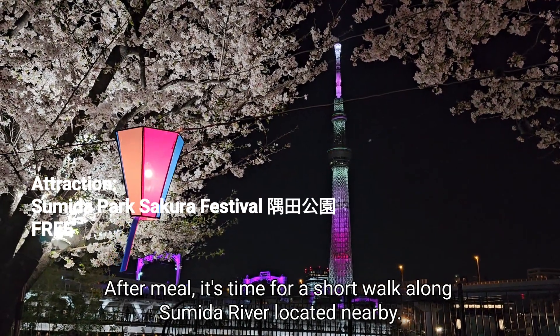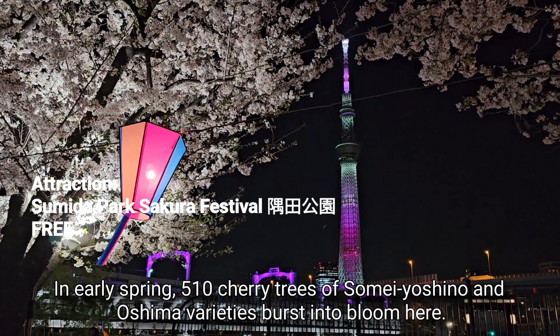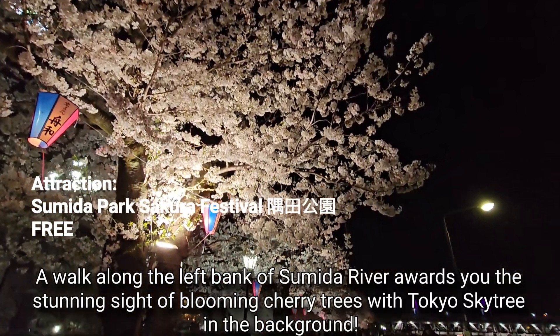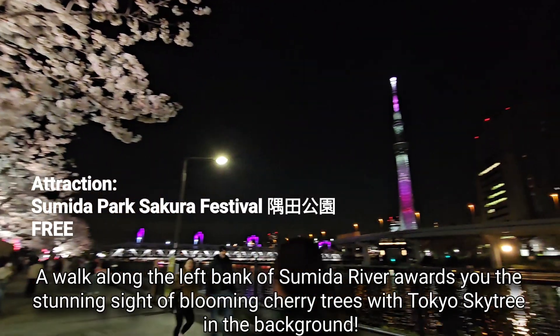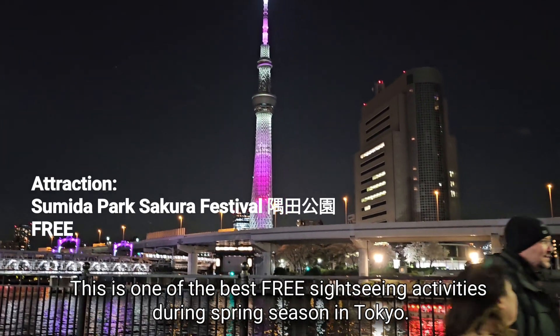After the meal, it's time for a short walk along Sumida River located nearby. In early spring, 510 cherry trees of Soma Yoshino and Oshima varieties burst into bloom here. A walk along the left bank of Sumida River rewards you with a stunning sight of blooming cherry trees with Tokyo Skytree in the background. This is one of the best free sightseeing activities during spring season in Tokyo.